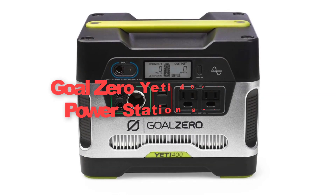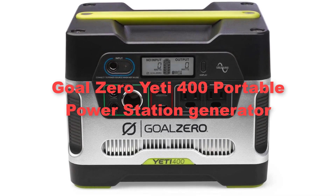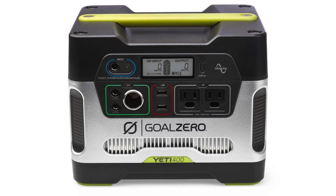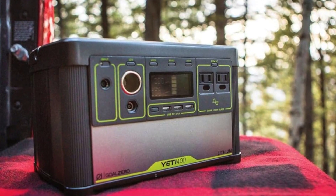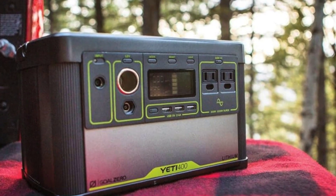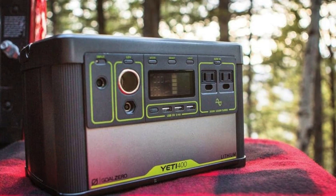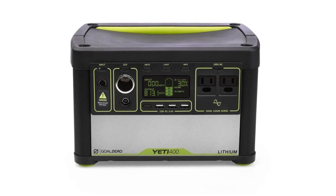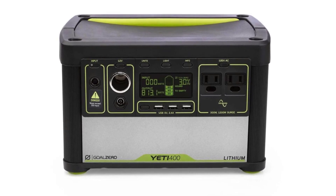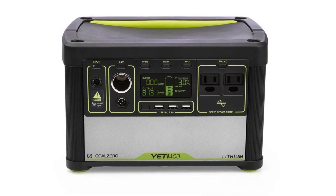Eighthly, we are moving to our next pick: the Goal Zero Yeti 400 Portable Power Station Generator. The Goal Zero Yeti 400 is a reliable and versatile power solution suitable for outdoor adventures, camping trips and emergency preparedness. Featuring a robust lithium-ion battery pack, it provides ample power to charge a variety of devices including smartphones, tablets, laptops and small appliances like lights or fans.